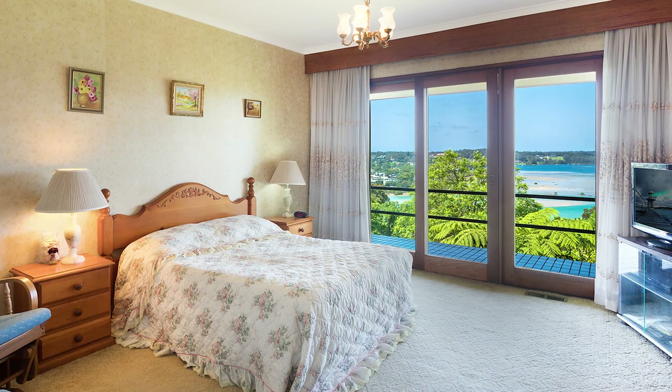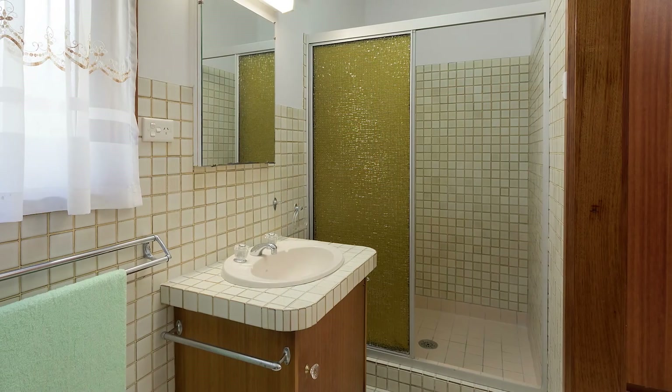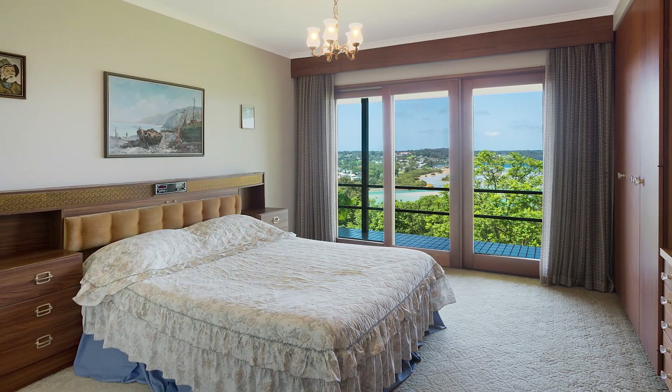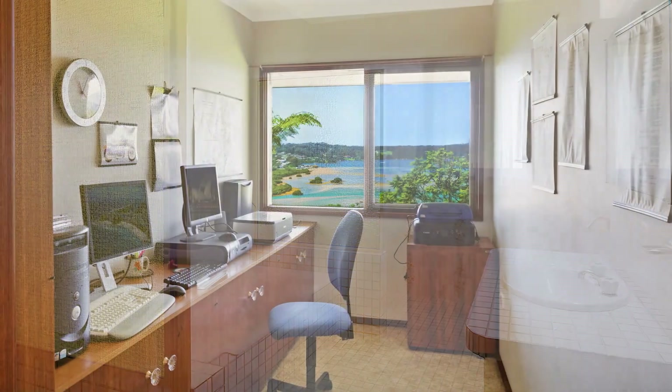The master bedroom has some of the best views in town over the Inlet, with a magnificent walk-in wardrobe and ensuite. You've got the second bedroom with built-ins, and the third with internal access from the garage, a large laundry, big master bathroom, and then this excellent study area.